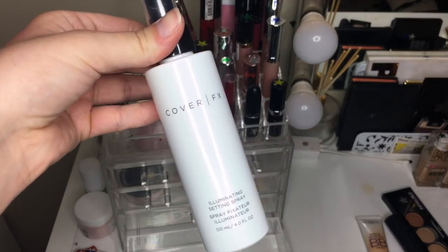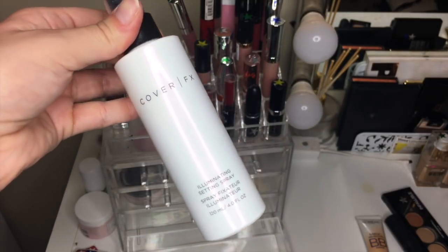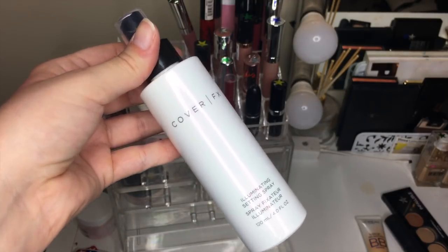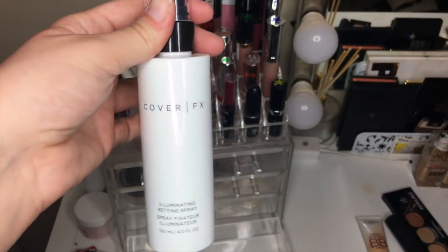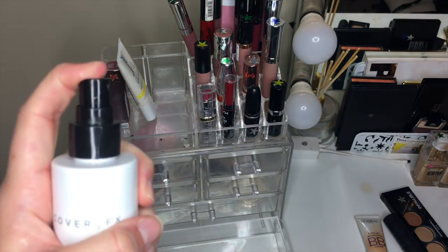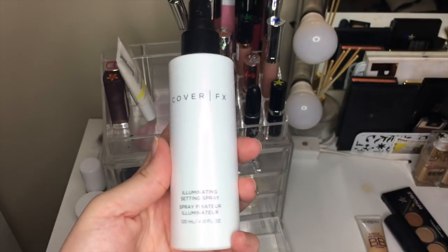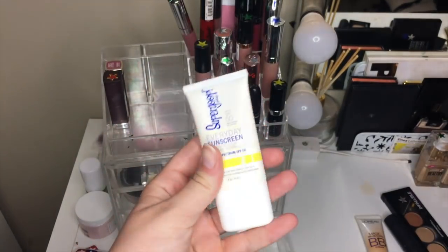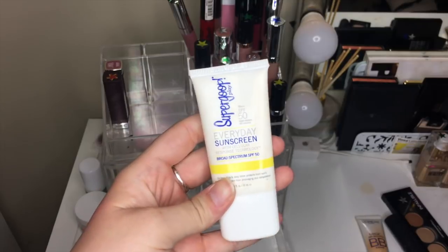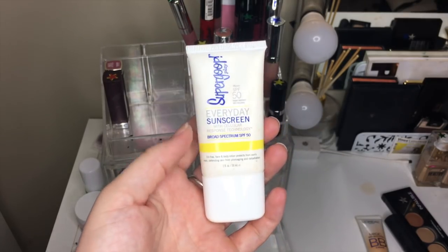The Cover FX Illuminating Setting Spray — I received this recently in a BoxyCharm and I actually really, really like it. The sprayer is beautiful and it makes my face glowy without making it greasy. The moisturizer is the Supergoop Sunscreen — it made my makeup not last quite as long, but sunscreen is a necessity. This one is not expired so I'm just going to keep it until it's expired and use it, because I need to have sunscreen.